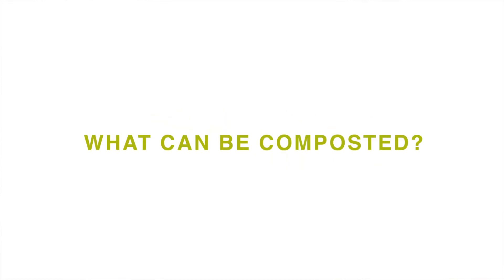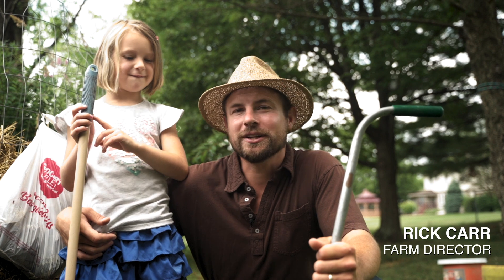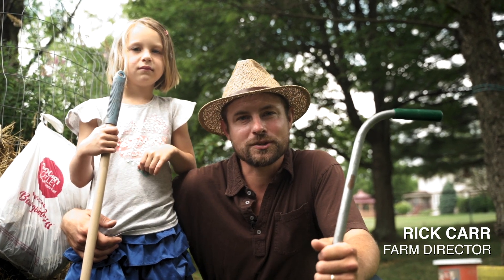So you're at your kitchen counter and you're wondering what can be composted. Hi, my name is Rick Carr, farm director of Rodale Institute. I'm joined here with my daughter Camila and we're going to be talking about what can be composted in your backyard composting bin.